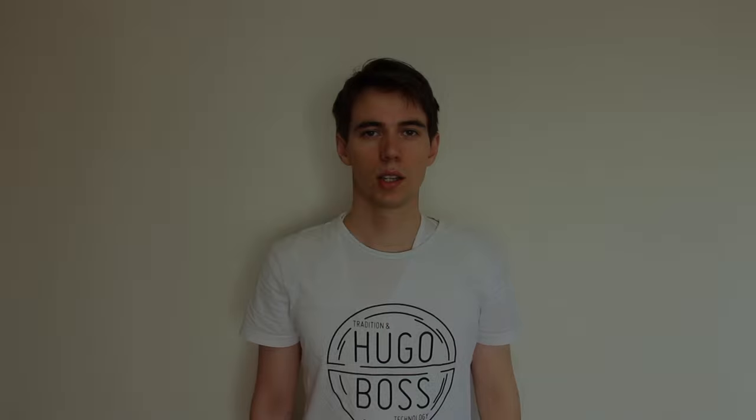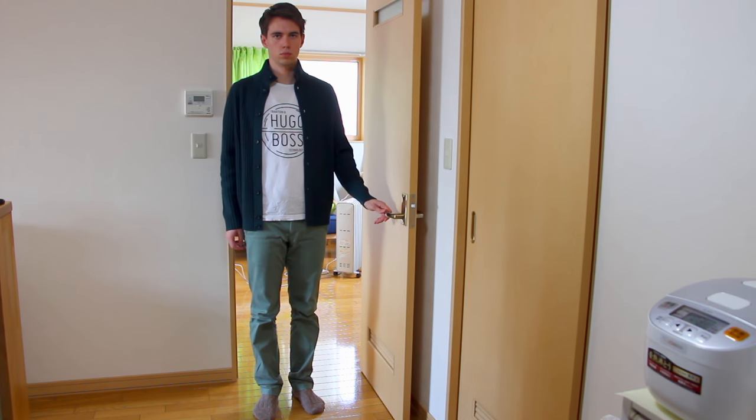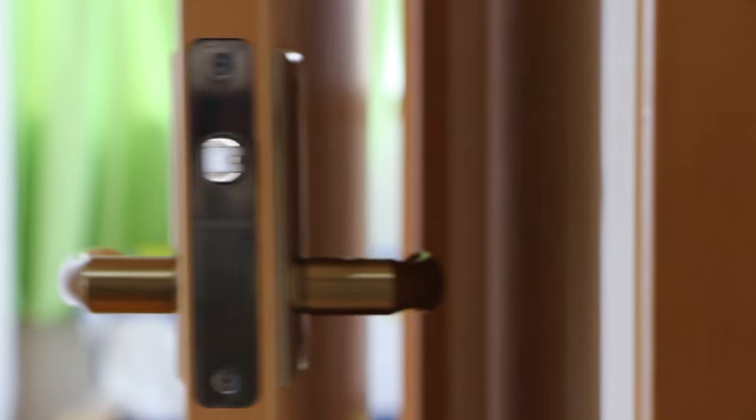Doorstoppers. You've probably experienced it before — you open the door, put a bit too much momentum in it and the handle smashes into the wall. You learn by your mistakes and install a doorstopper only to break your little toe the next night. But Japan has a solution to this: magnetic doorstoppers. They are embedded into the floor so that you won't hit your feet, and are pulled up by a magnet which is attached to the door.